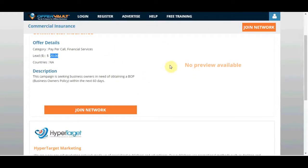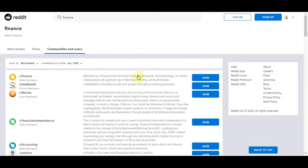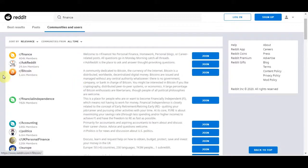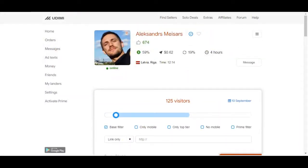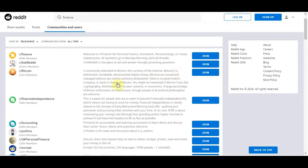From Reddit, if you get just four sign-ups in the financial niche at $20 each, that's enough money to start buying solo ads on Udimi. So find some leads for free first, use that money to invest in Udimi, and start generating bigger money with this method.